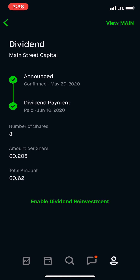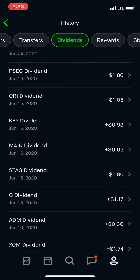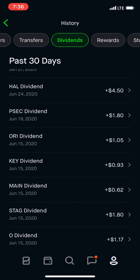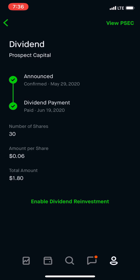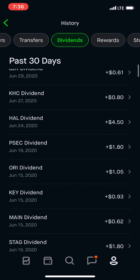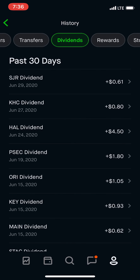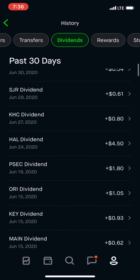Another monthly — Main. I should pick up some more of those. I'll scroll through. We have Key, Old Republic. Here's another monthly, $1.80. Halliburton — I know they cut their dividend, but they still paid a little bit, so only made $4.50. I think it should have been around $18, but hopefully they'll bring it back.